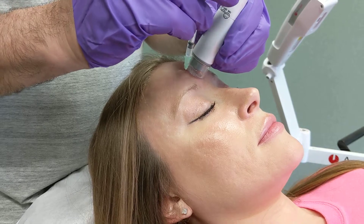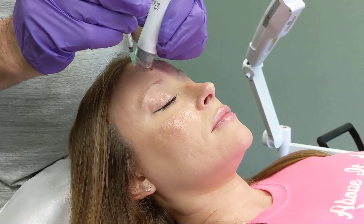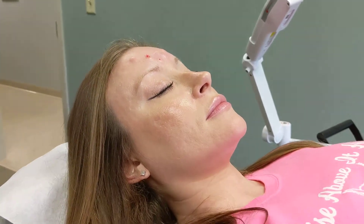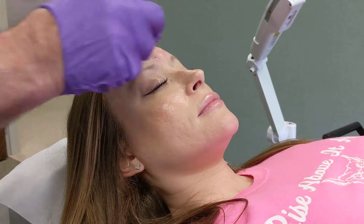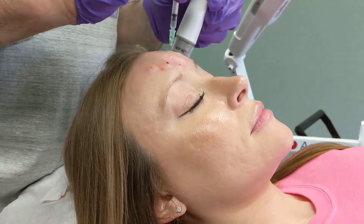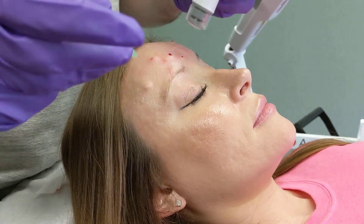Doctor, how does that work? Well, it paralyzes the muscles — is the polite way to put it. And then it relaxes the lines.